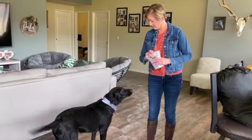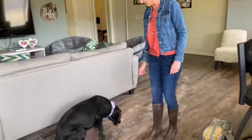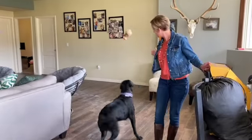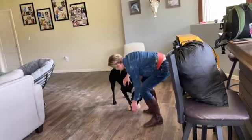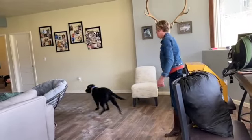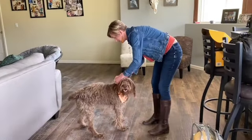Pixie is getting treats after her photo shoot. Can we try a cookie? See it? Easy. That's a good girl. You're even letting me pet you — look at you. Okay, Pixie got the little pup cup. Bring it here. That's a good girl. You look great.